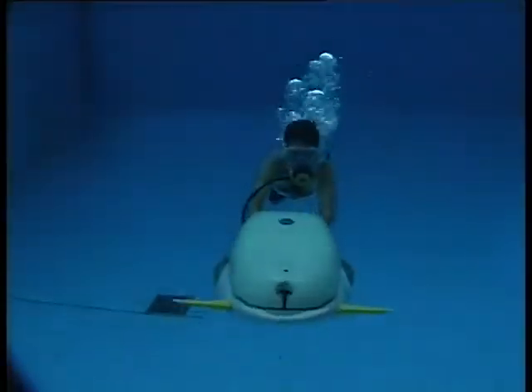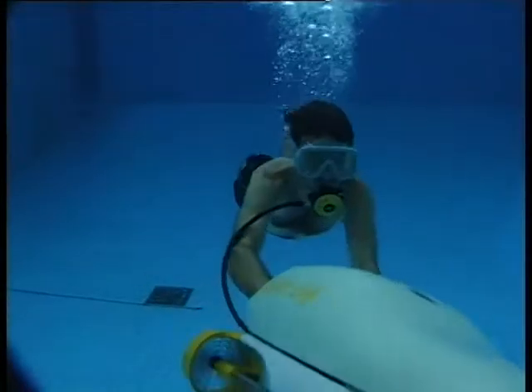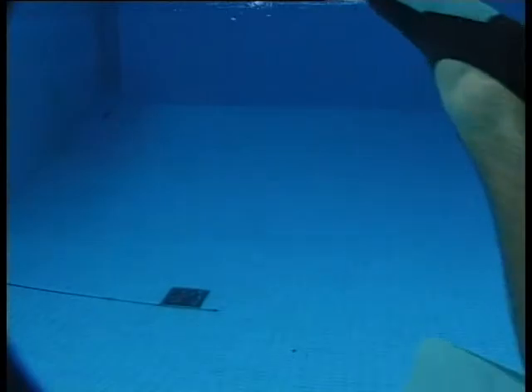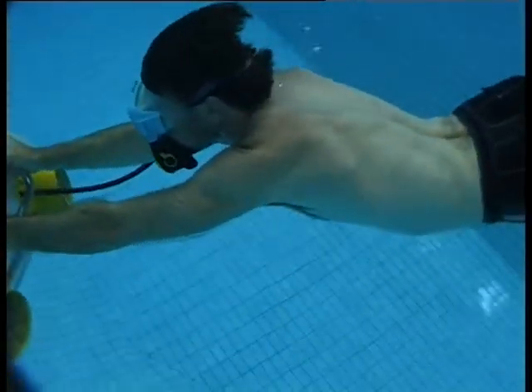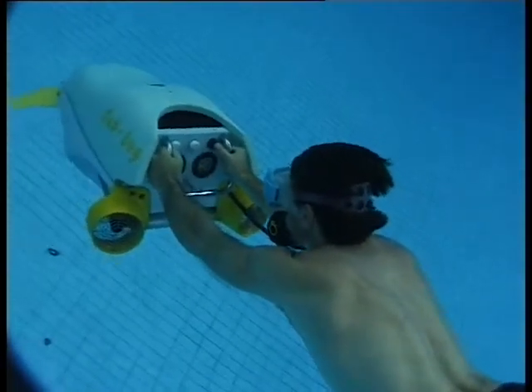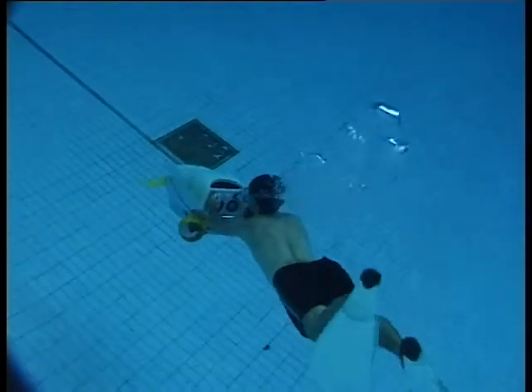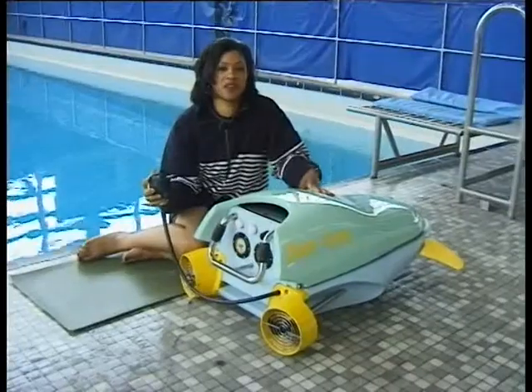It may look like something from a James Bond film, but this creature from the depths is a real-life underwater gadget. It's called a sub bug and has been built for those who want to explore the depths without much effort. The battery-powered dolphin look-alike pulls you along and allows you to breathe underwater to a maximum depth of 30 metres.